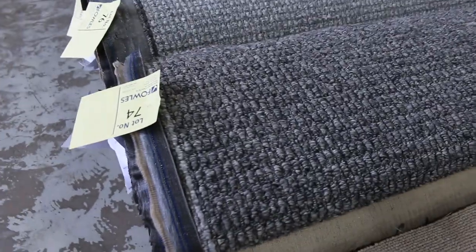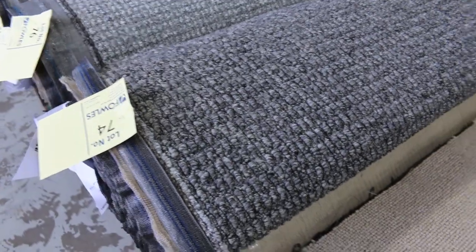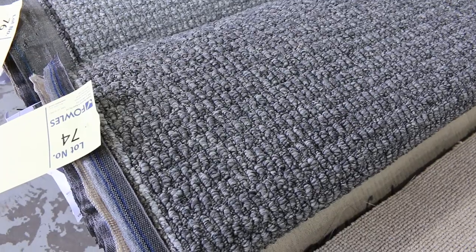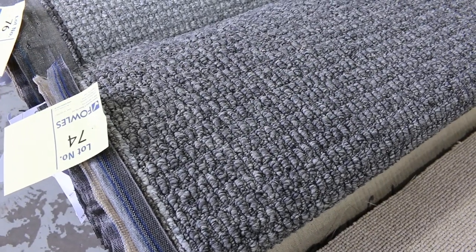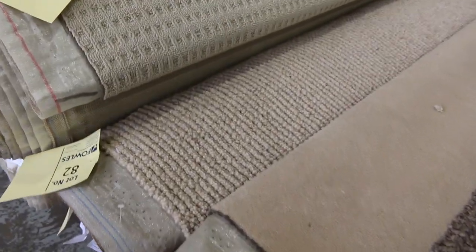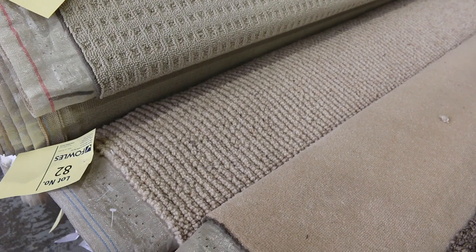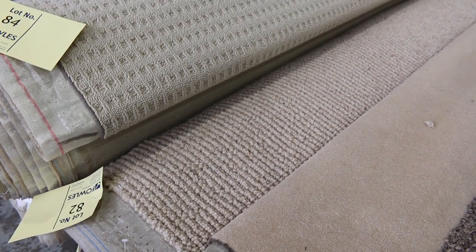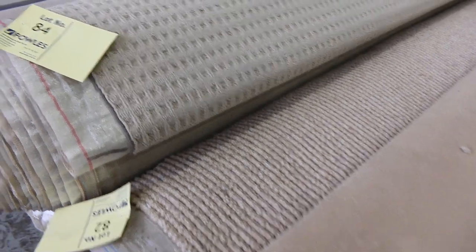Some more combinations coming through — lot number 74 is the same as lot number 75. It's called Explorer Malta; we've got a 5.85 and a 6.1, a couple of nice room sizes there, again around the $30 to $40 mark. Moving through, lot number 82 is a nice wool loop pile with a textured finish called Annapurna Oatmeal. We've got a 5.6 and a 6.7 metre roll; that would normally retail around $190 a metre — maybe $30 to $40 at auction.